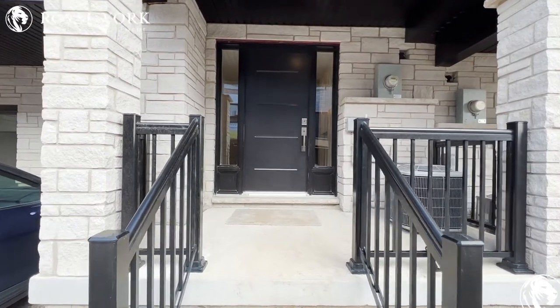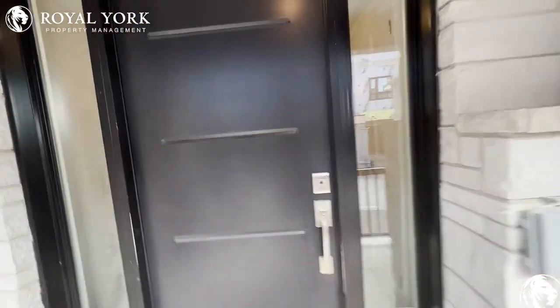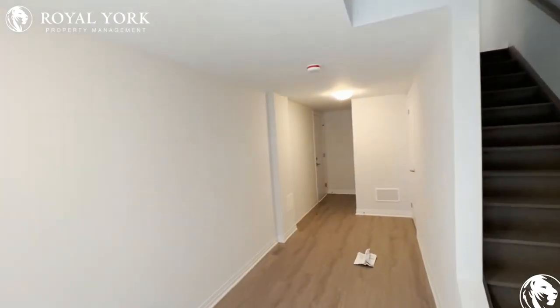Hi, welcome to 51 Sparrow Avenue, unit 47, located in Cambridge, Ontario. This three bed, two bath unit is available for rent from Royal York Property Management.